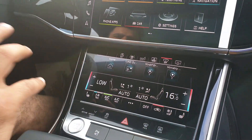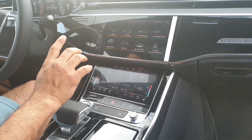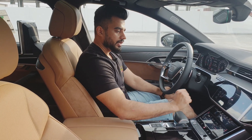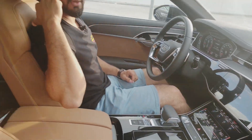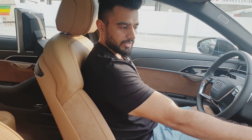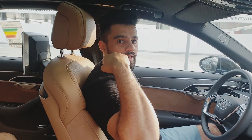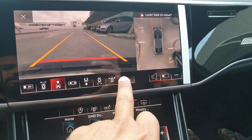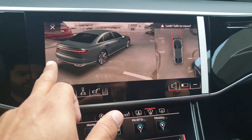The three screens are the gauge cluster, infotainment, and climate screen. For detailed screen options you can refer to the Audi Q8 video. The driver seat has 22 different adjustment positions including a standing position. From the screen you can adjust the recliner and headrest automatically. There are also multiple camera views and a 3D camera option available when parking.